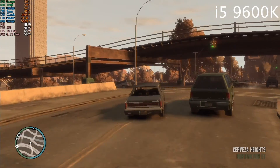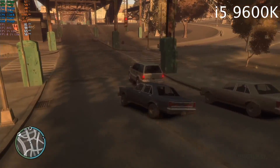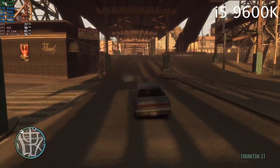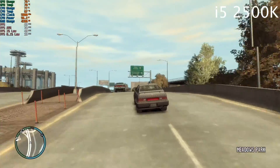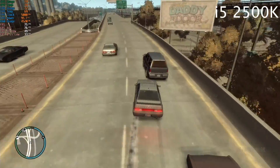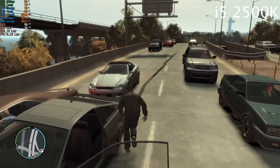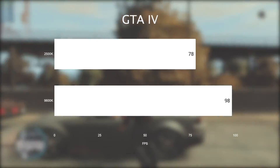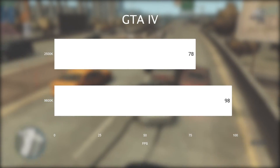In GTA IV, the story continues. The 9600K is able to give just under 100fps average, while the 2500K does around 78fps. GTA IV is one of those games that depends on raw CPU single-core speeds more, so the difference of about 29% seems in line.